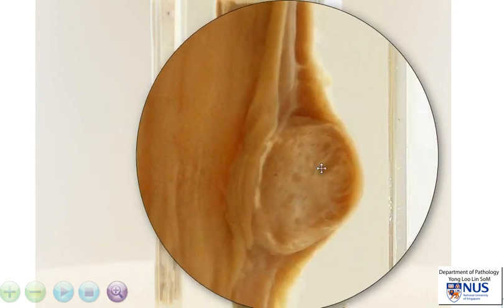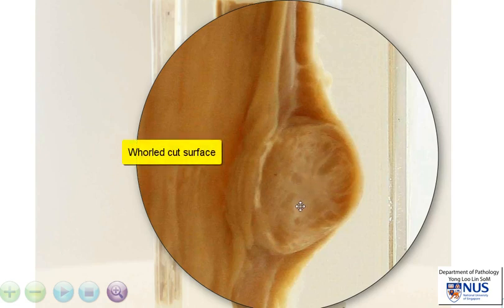I'm just going to magnify it for you here. This nodule has a pale tan cut surface with some darker brownish areas. The cut surface appears to be somewhat whirled in areas, and it is very well-circumscribed. I do not see any evidence of invasion or extension into the other structures in the wall of the esophagus or into the overlying mucosa.